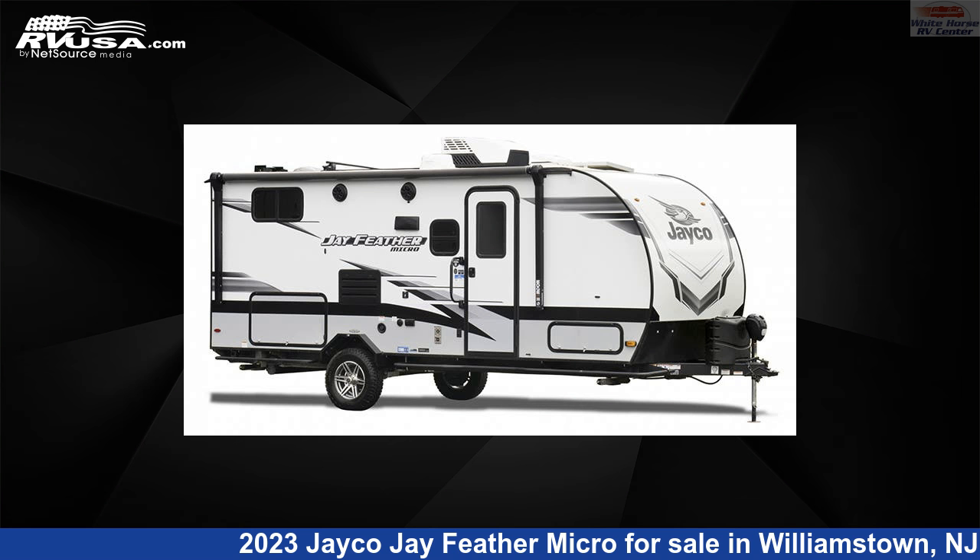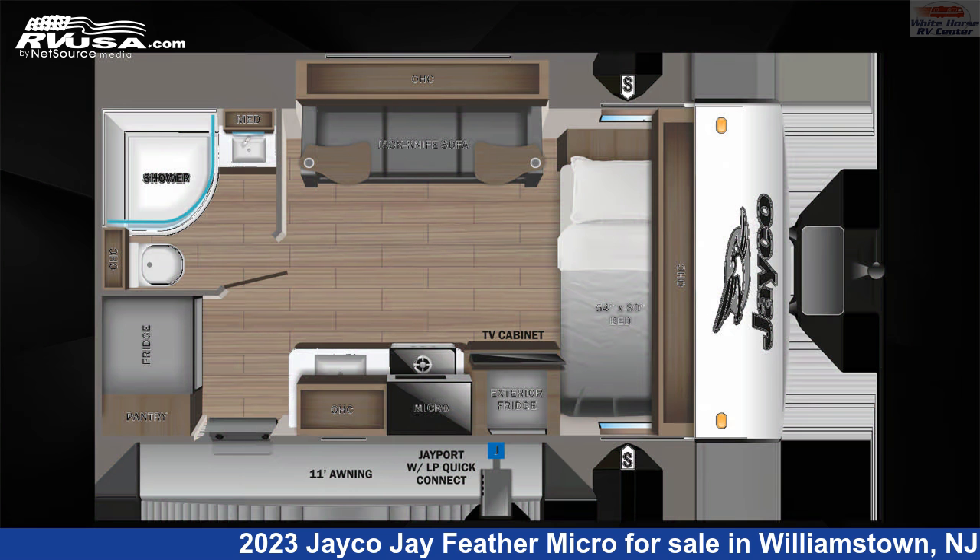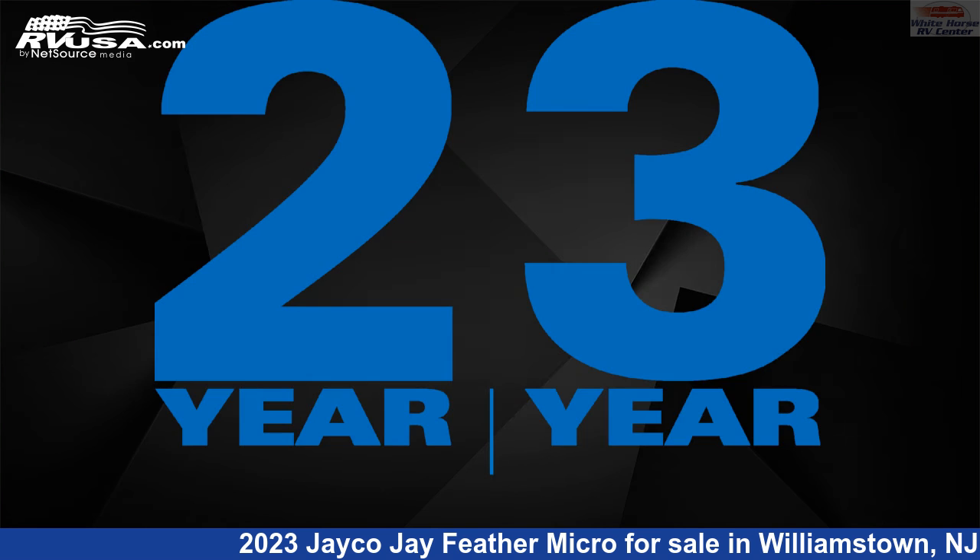This 2023 Jayco J Feather Micro 166FBS Sofa, Bed Slide, Front Bed is a Travel Trailer RV. It is located in Williamstown, New Jersey 08094 and is offered for sale by Whitehorse RV Center.